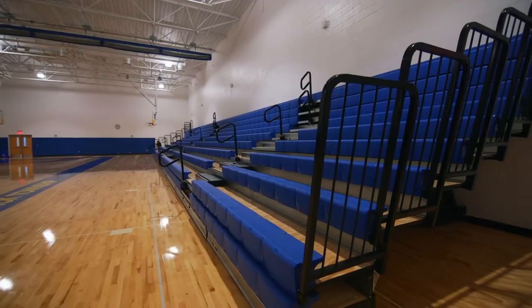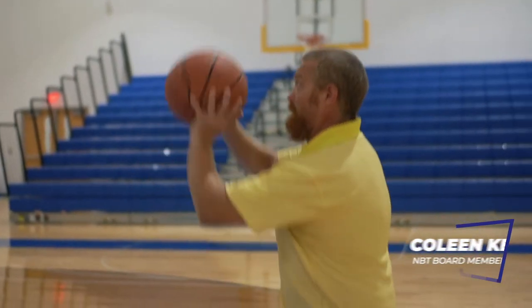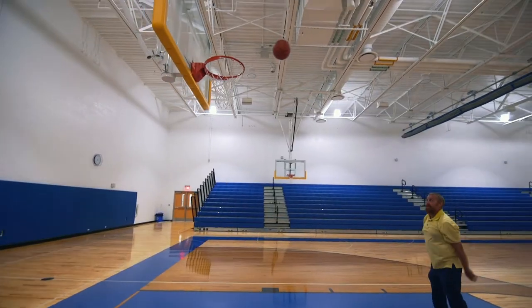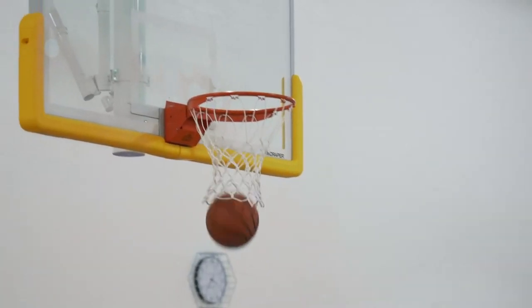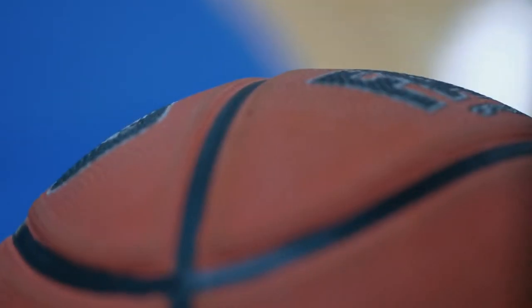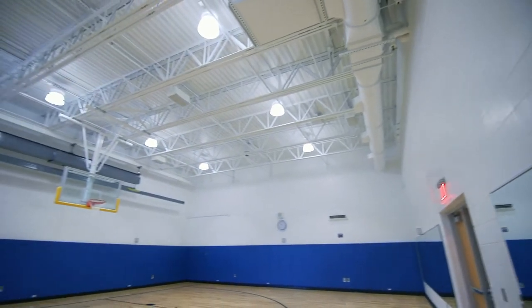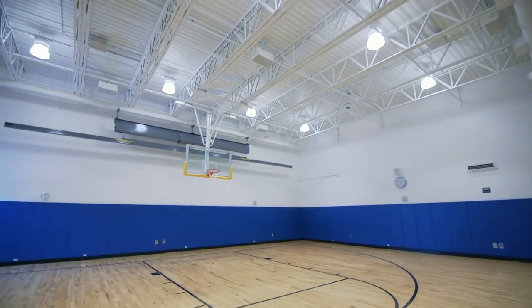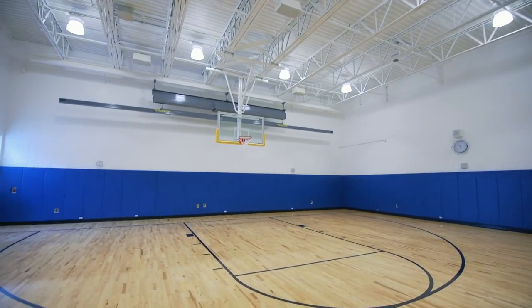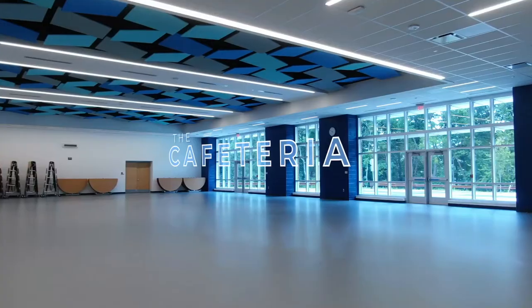This is the gymnasium. Over here are the bleachers that come out automatically, providing comfort for our community and our fans to watch our games. When we do have classrooms in here, we have dividers that come down to provide less distraction for our students. We also have a projector that will display multimedia whenever we need to do that for the community or our classrooms. In our auxiliary gym, there are mirrors that will help our dance and cheer teams perfect their moves. There are wrestling mats in there for our wrestling team, and it's also able to be used for any of our teams that need to practice if this gym is already in use.